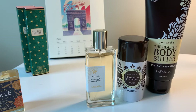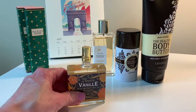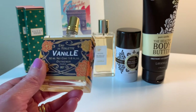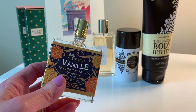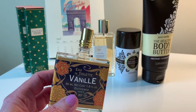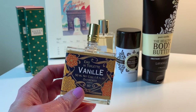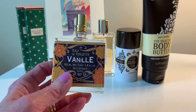Moving on — this one is an eau de toilette. It's Vanilla by Outremer in Paris. This company is on Anthropologie, which is where I purchased it. It sells out a lot, so it's very popular, and I can completely understand why. This bottle is 1.6 ounces, 50ml, and it was only $18.